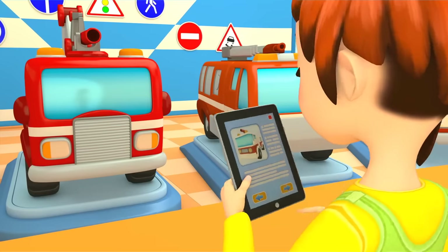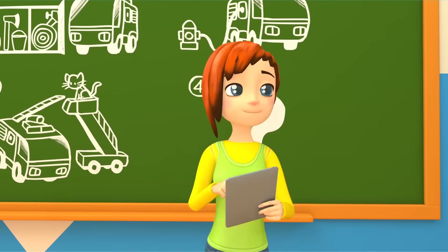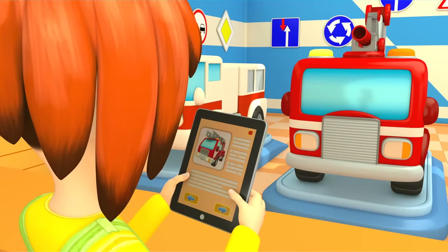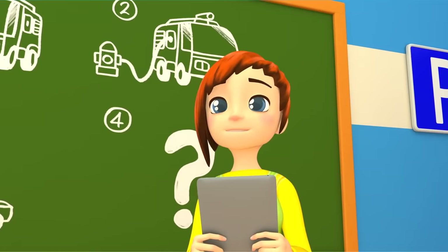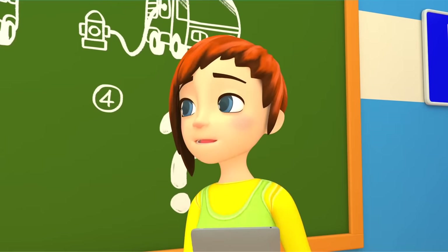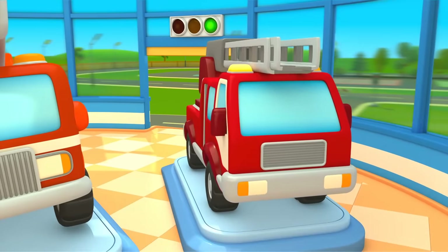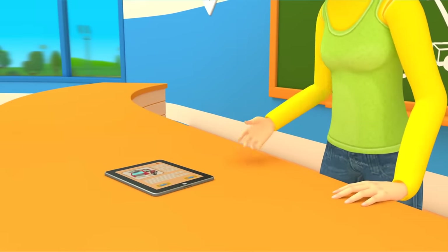Let's see if everyone's here. Car number one. Car number two. Car number three. Car number four. And where is car number five? Fire truck number five was late, but it also came to the lesson. Car number five — aha! Great! Everyone's here!